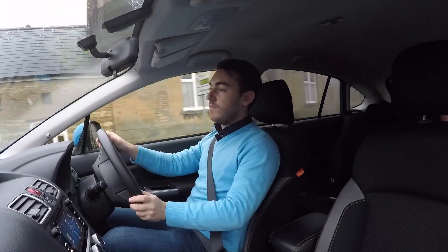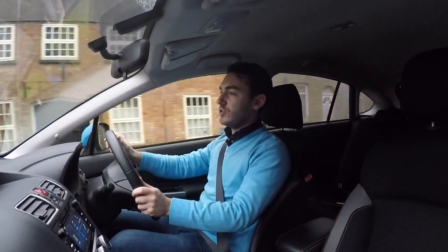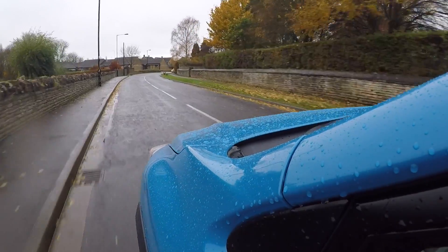On the move, the smoothness of that four-cylinder boxer engine is immediately noticeable. There's not very much vibration or harshness coming back into the cabin that you do get with a lot of other diesel rivals.